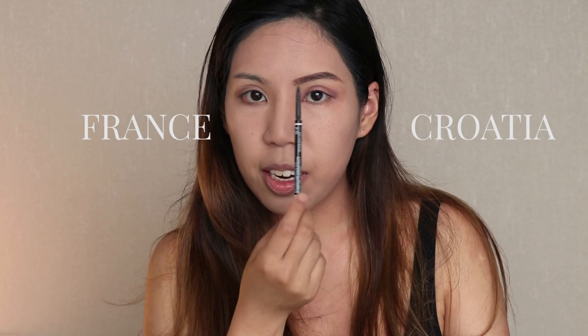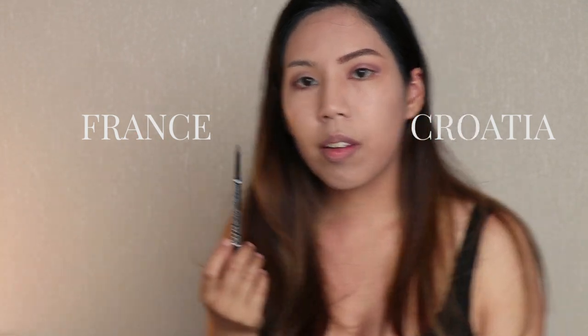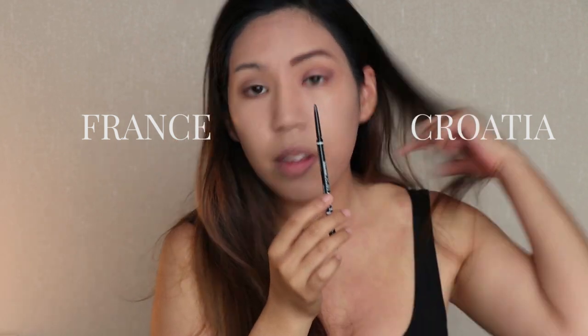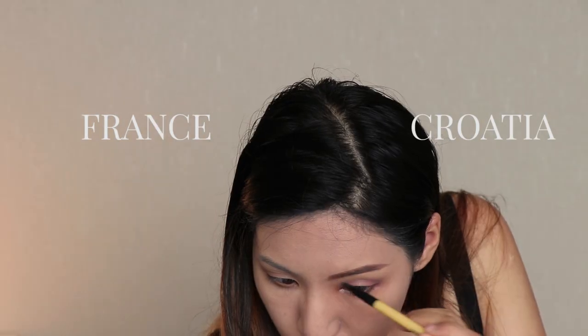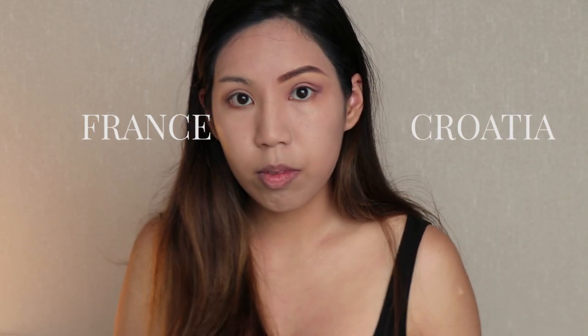For the eyebrow on the Croatian side, I'm using NYX brow pencil in Chocolate and I'm trying to create a thinner eyebrow look with more arch than how I would usually draw my brows, because that seems to be the trend in Croatia based on the references I saw. Because my natural brows are thicker, I'm using MAC's concealer to sculpt and make the brows appear thinner.